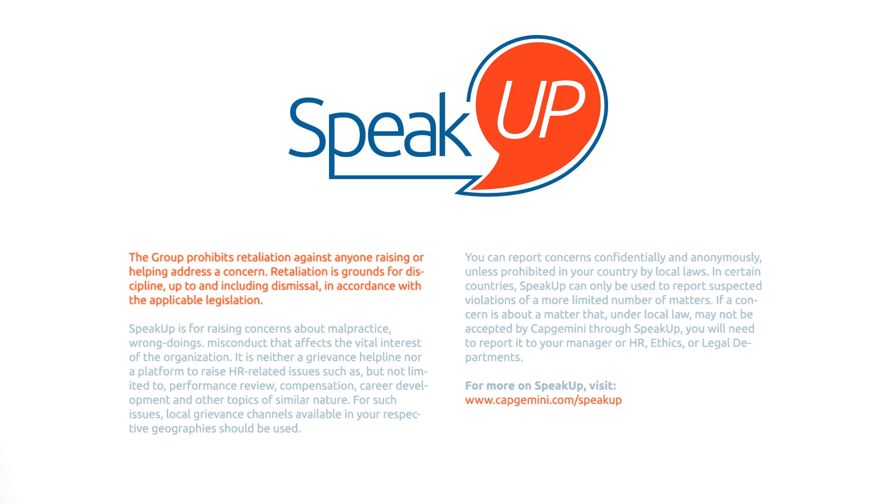The group prohibits retaliation against anyone raising or helping address a concern. Speak Up is neither a grievance helpline nor a platform to raise HR-related issues. For such issues, local grievance channels available in your respective geographies should be used. If a concern is about a matter that, under local law, may not be accepted by Capgemini through Speak Up, you will need to report it to your manager or HR, ethics, or legal departments.